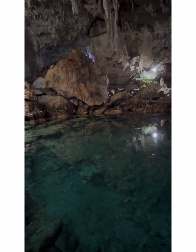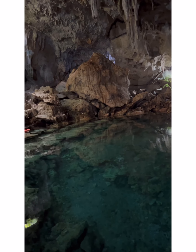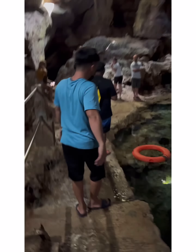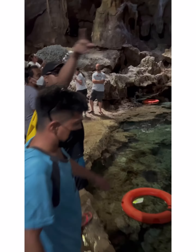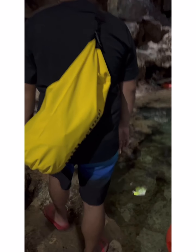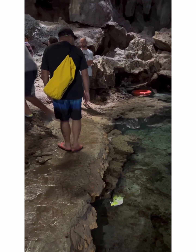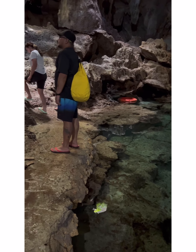We don't allow people on that side — it's dangerous, very rocky and very slippery. On this side, sir, we can feel the water. This water is a brackish water — a mixture of fresh water and salt water.